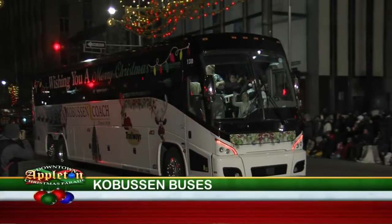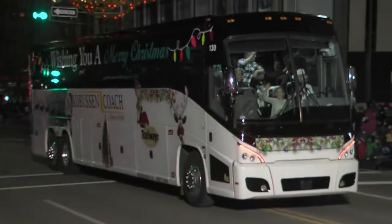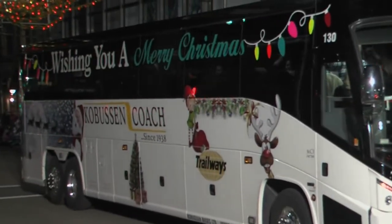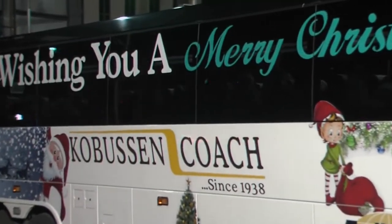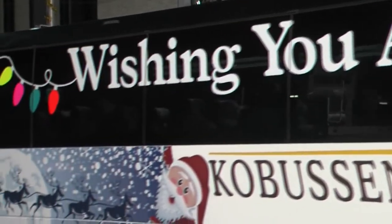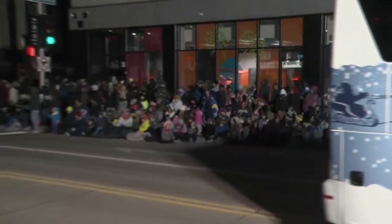Here come our friends from Colbison Buses, decorated for the holiday season — the coach from Colbison. Colbison has been in the transportation business for nearly 80 years. Everyone at Colbison Buses wishes you a great and blessed holiday season. We'll be right back with much more from the 48th Annual Downtown Appleton Christmas Parade.